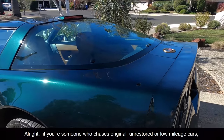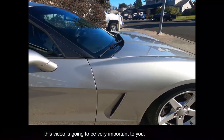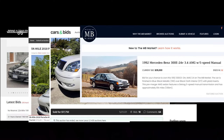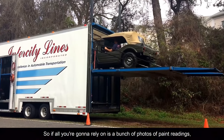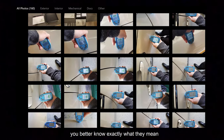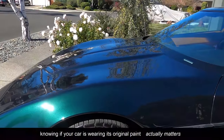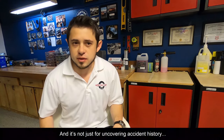If you're someone who chases original, unrestored, or low mileage cars — new or old — this video is going to be very important to you. Online auctions have become a big deal over the past decade, and thanks to COVID, cars are being purchased sight unseen more than ever before. So if all you're going to rely on is a bunch of photos of paint readings, you better know exactly what they mean. It doesn't matter if it's a survivor car from the 80s or even a new car from the dealership — knowing if your car is wearing its original paint actually matters.